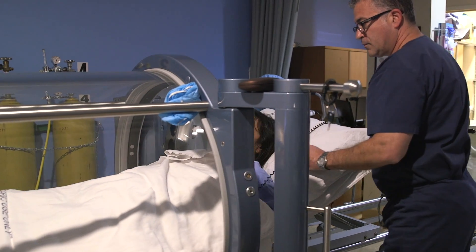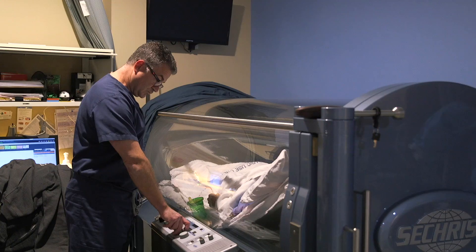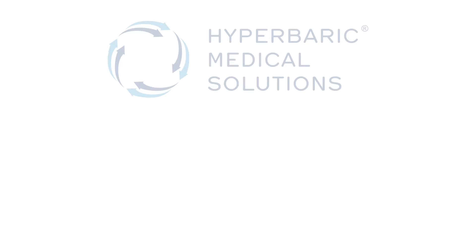As far as the patient experience is concerned, it's a very pleasant experience. I really haven't had any negative feedback from any patients, and their return to regular living has been so much quicker and happier. All in all it's been a very positive experience working with Hyperbaric Medical Solutions.